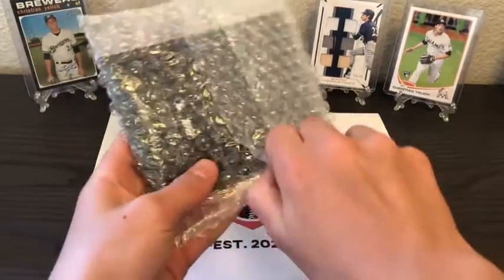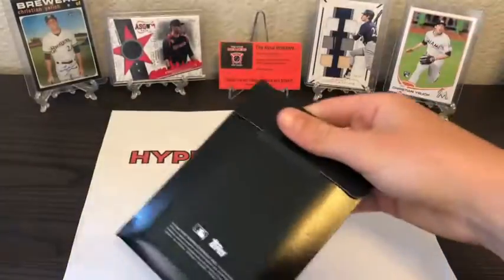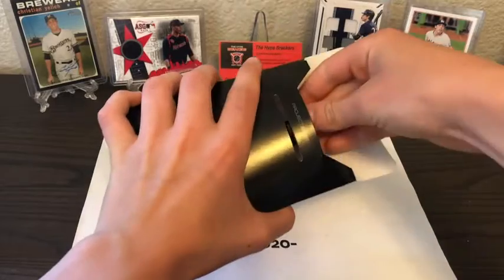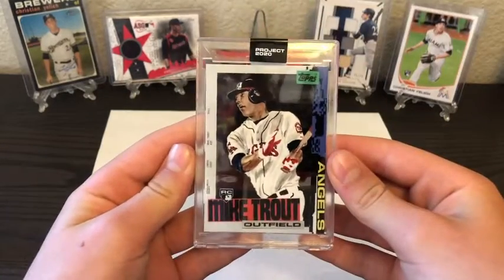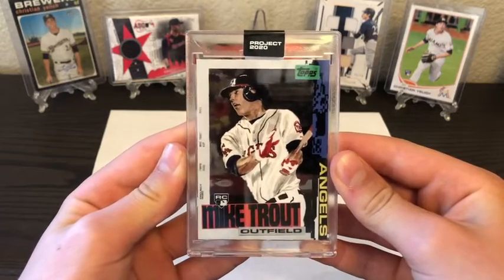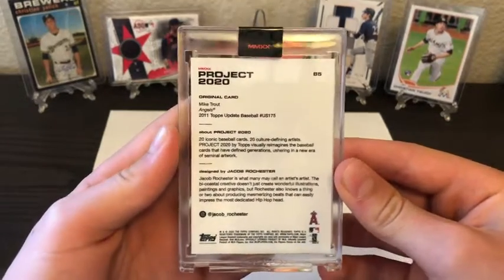I love how they put them in those awesome one-touch holders, sealed so nobody can tamper with them. Here is our second card — it'll be — Mike Trout! Wow, a redo of the Mike Trout rookie card. That's a really awesome one right there, number 85, Mike Trout.